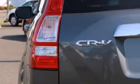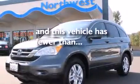Also included is a pass-through rear seat, steering wheel controls, and this vehicle has fewer than 36,000 miles on the odometer.